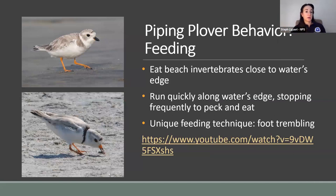Piping plovers eat small beach invertebrates close to the water's edge, like worms, beetles, small crustaceans, and snails. They typically run very quickly along the water's edge, stopping frequently to lean down and peck. They have a unique feeding behavior called foot trembling — they put one foot forward and tap or slide it rapidly over the sand before bending over to peck. Ornithologists believe this causes vibrations that startle small invertebrates out from hiding under the sand. I have a video of this behavior to show you.